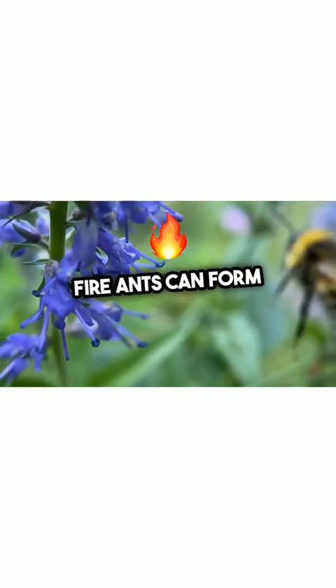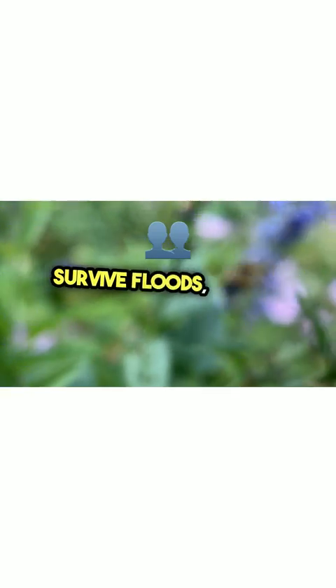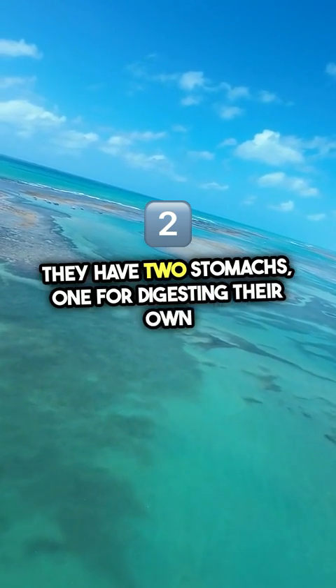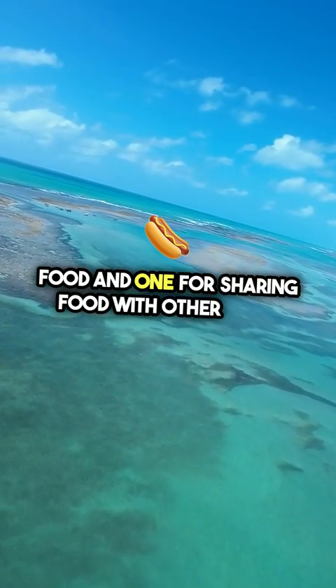Fire ants can form floating rafts to survive floods, linking their bodies together. They have two stomachs — one for digesting their own food and one for sharing food with other ants.